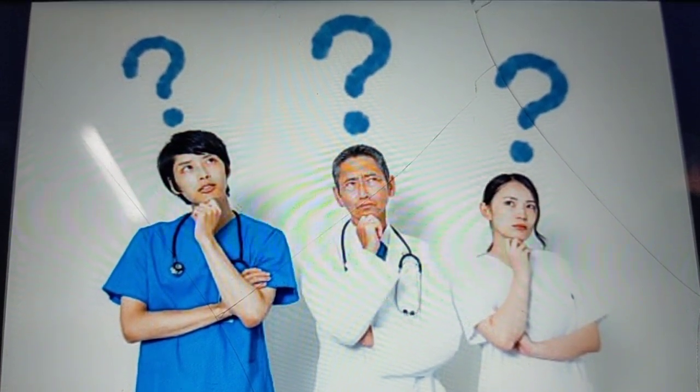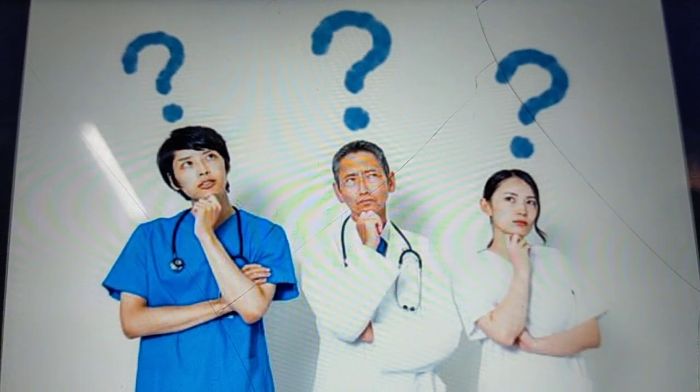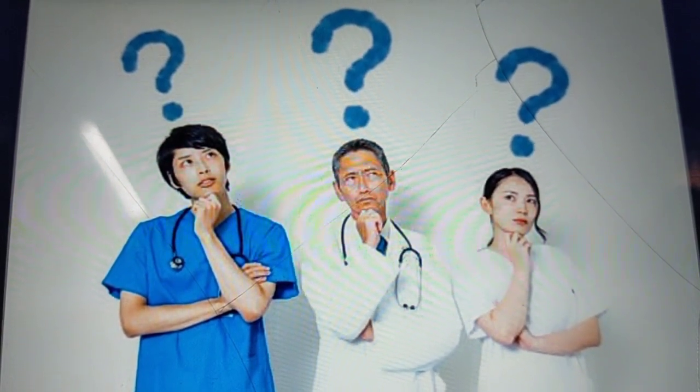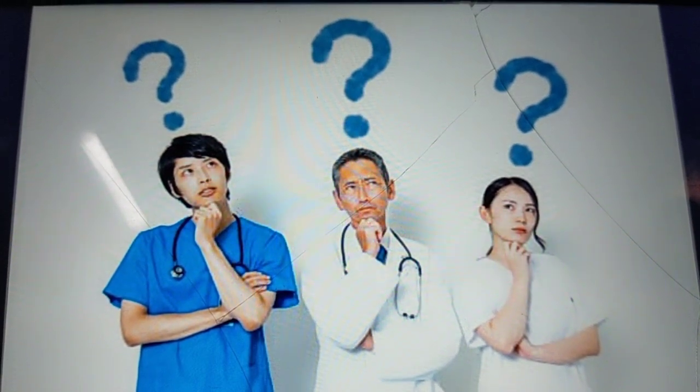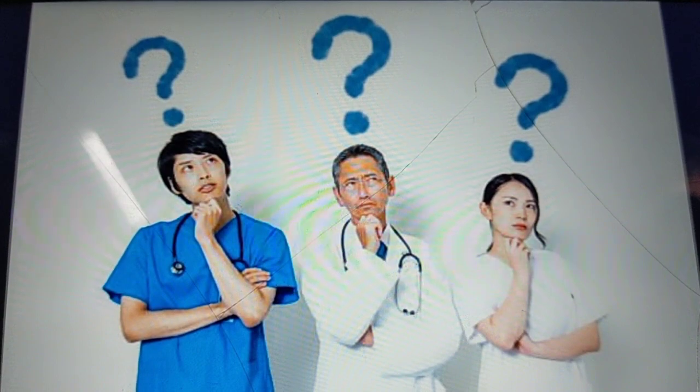So before joining the emergency department, please do watch this video because this is going to help you a lot in clarifying your doubts. This video is going to give you an overview — an ultimate guide to the emergency department: how it is, what it is, how the work goes on there, what is the staffing pattern, how the priorities are, what kind of patients are received in each priority, and how the work goes on there.